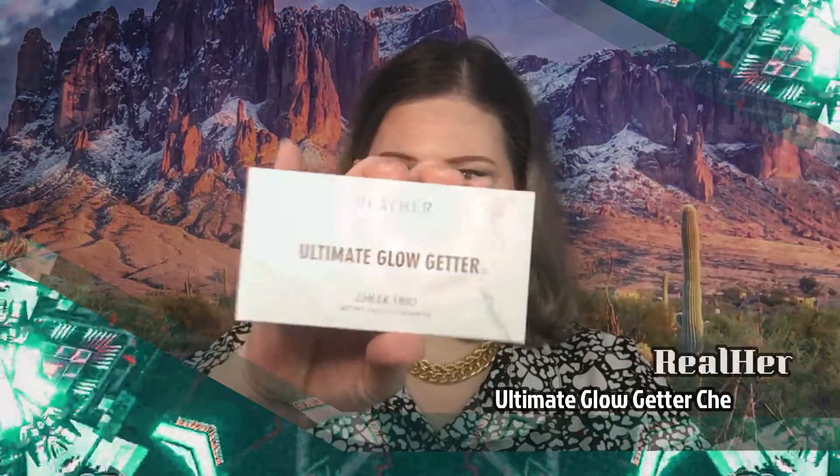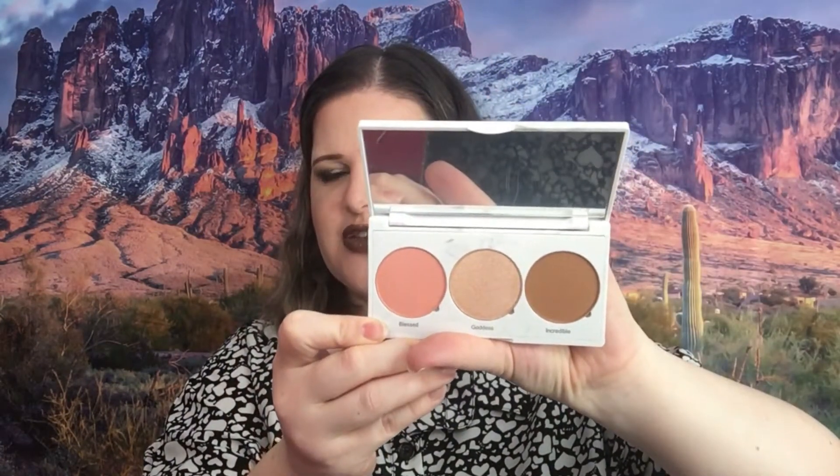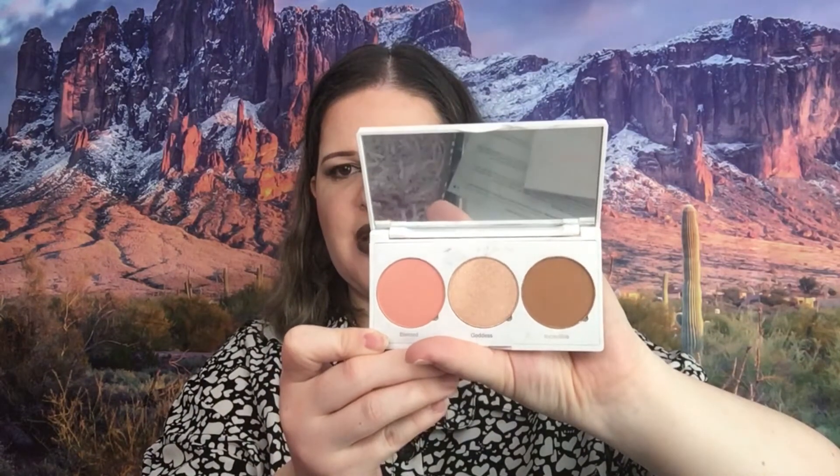The next thing we have here is Real Her Glow Getter Cheek Trio, and this retails for $28. This cheek trio has all your angles covered — the high-quality silky formula ensures the high points of your cheeks are evenly highlighted, the hollows perfectly chiseled, and the apples of your cheeks subtly flushed with a universal peach. I'm curious about the colors. They're really pretty, but I'm not going to keep this palette because I already have colors like that in my collection. I'm just going to stick this in another giveaway.